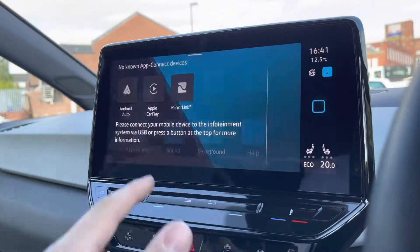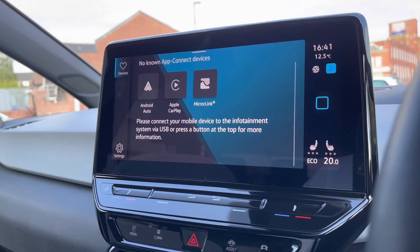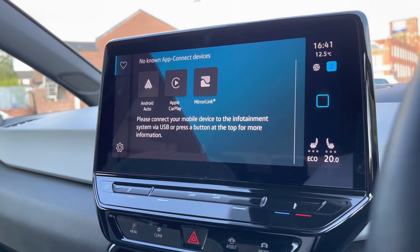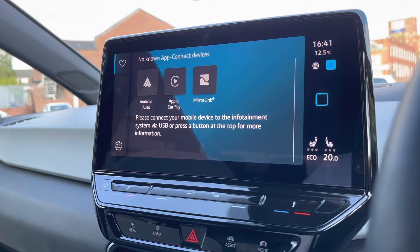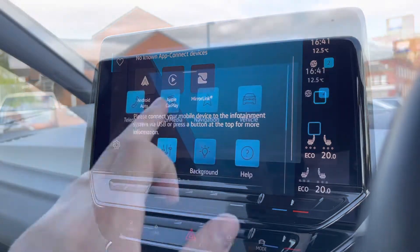Going into App Connect gives you access to Android Auto, Apple CarPlay and Mirror Link, so you can display your phone directly through the car to access driver-safe applications including Spotify and Apple Music. You can also access Google Maps navigation, which opens up a new perspective on the infotainment screen.